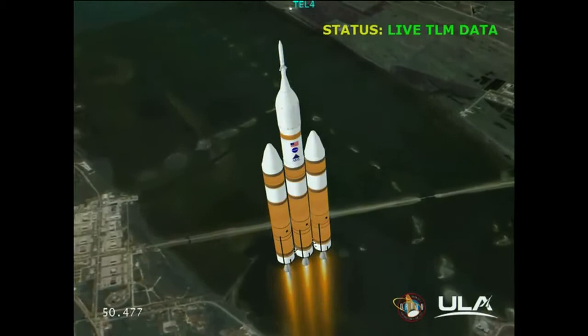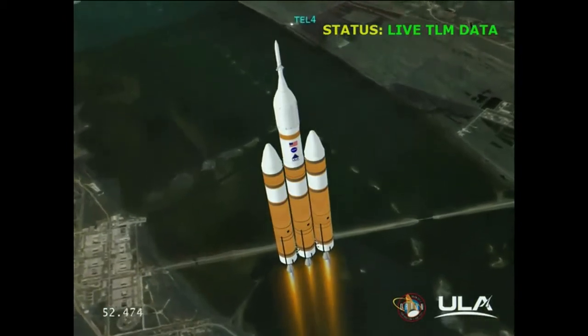Core chamber pressure beginning to drop as expected as we're coming up on the one minute mark. Mark — one minute into the flight. Still looking good. Good chamber pressure in the core. Booster in the partial thrust mode. Starboard in full power mode.